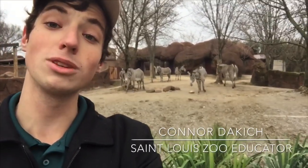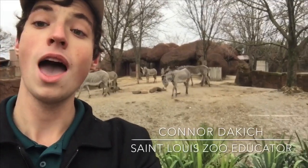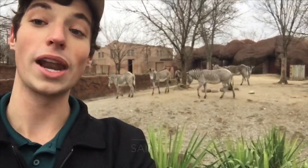Now these are some really special animals. These are the rarest of all zebra, and we're lucky enough to have a bunch of them here at the zoo that are breeding.